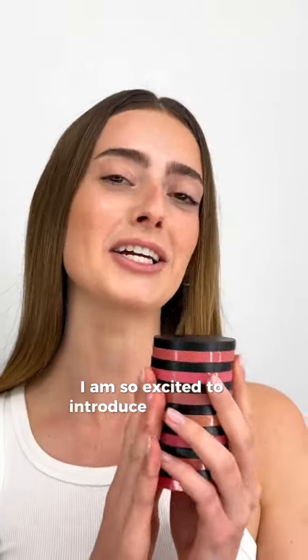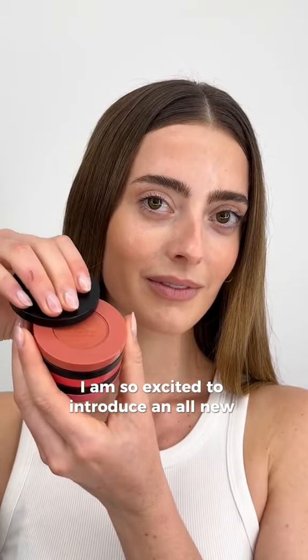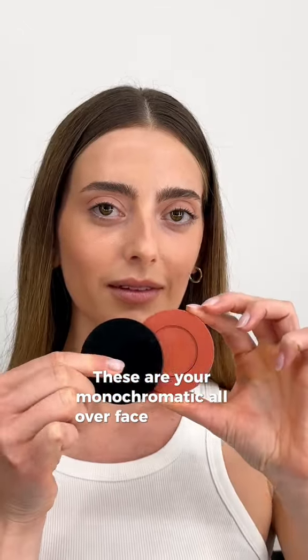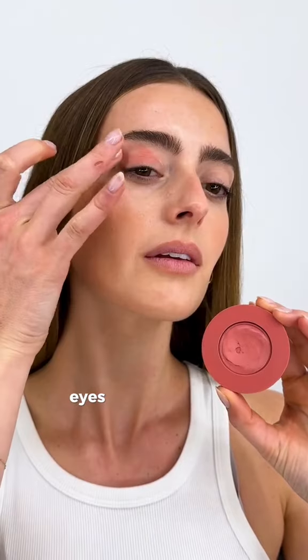I'm so excited to introduce an all-new Nudestix product, our Nudestix Stax. These are your monochromatic all-over-face colors for the cheeks, eyes, and on the lips.